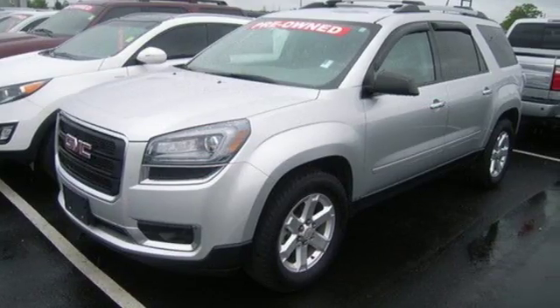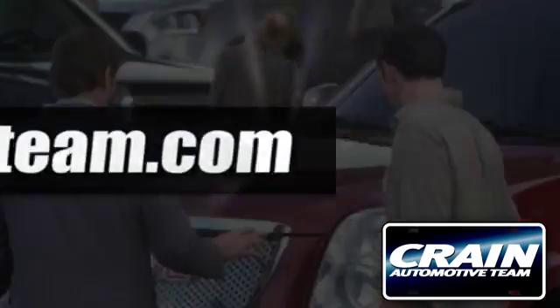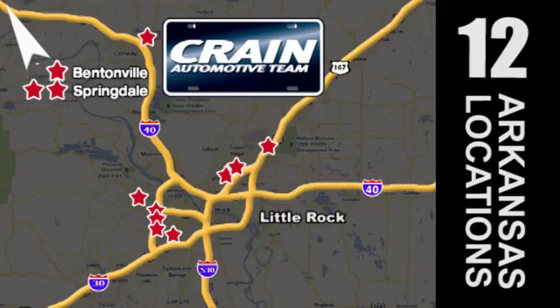This Acadia is awaiting your test drive today. Visit us anytime at craneteam.com. The Craneteam's got them. Craneteam.com.